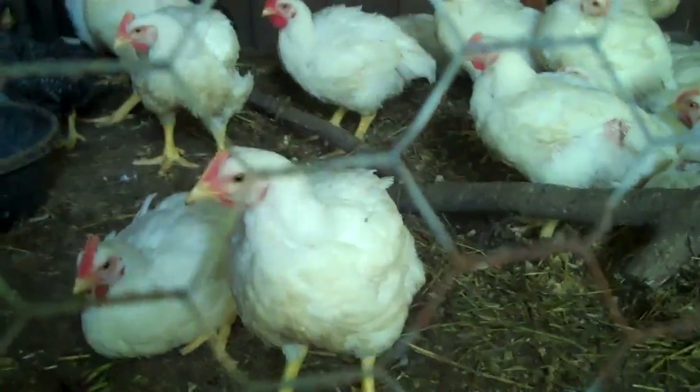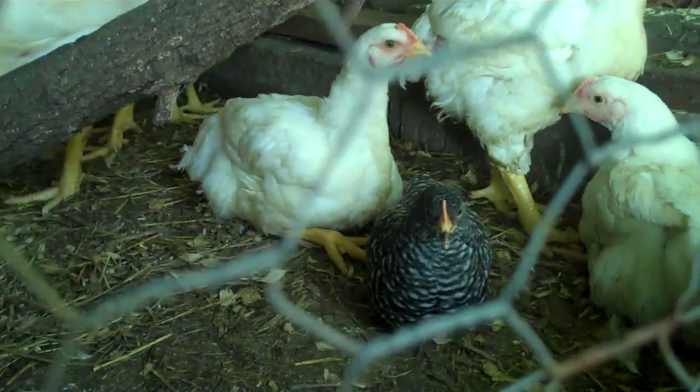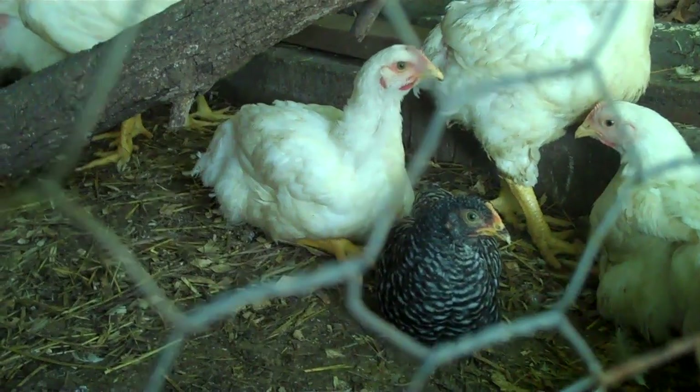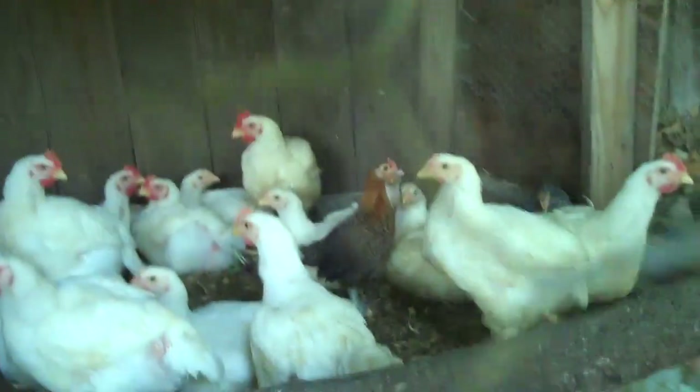You can see there's one of our barred rock hens for size comparison — she's kind of sitting down too — but true to form she's about one-third or maybe even one-quarter the size of the meat birds.